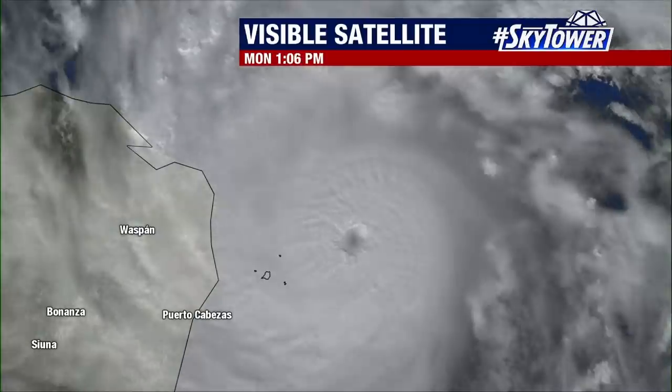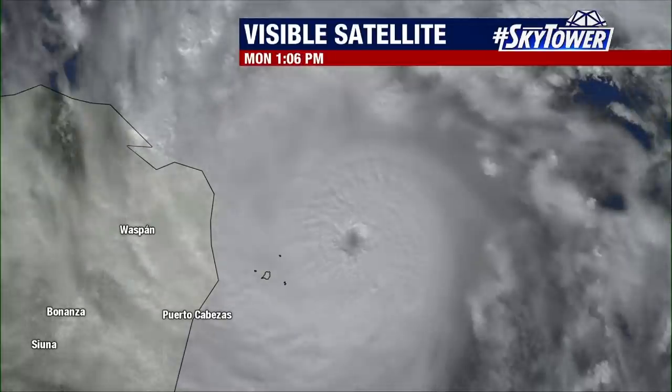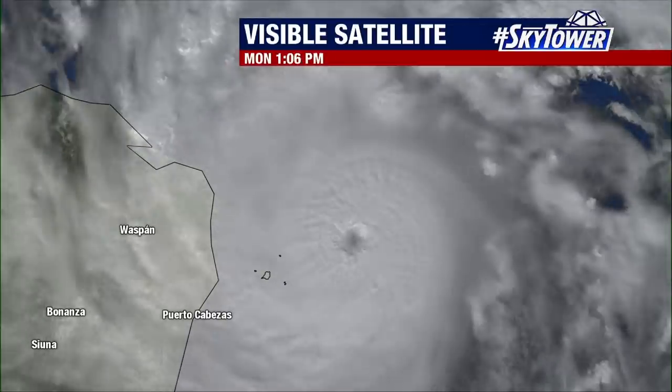We have light wind shear, and we've got warm water in place. So really, these are all the ingredients you want to see in an intensifying hurricane.